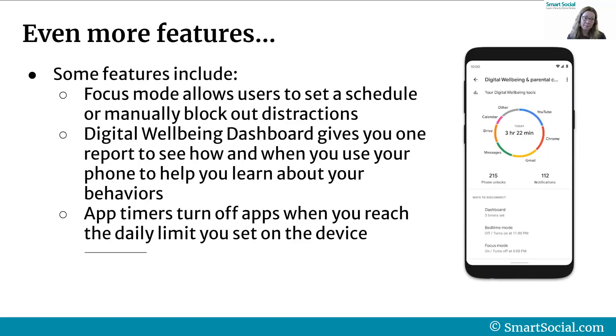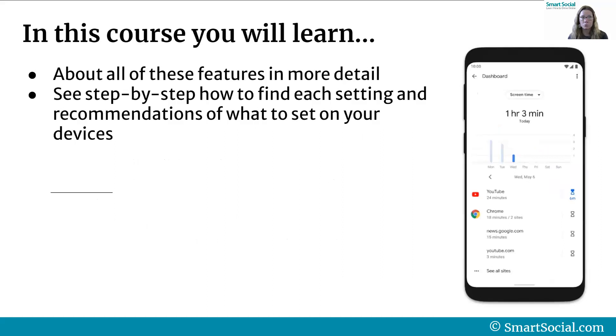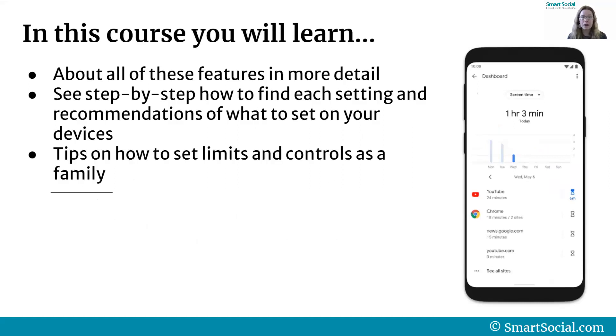Digital well-being also offers app timers to turn off specific apps when you reach the daily limit that you set on your own device. In our VIP course you'll learn about all of these features in a lot more detail. We'll show you step-by-step how to find each setting and our recommendations of what to set on your devices, and we'll also give you some tips on how to set limits and controls as a family.